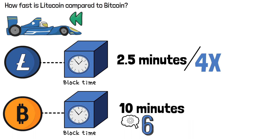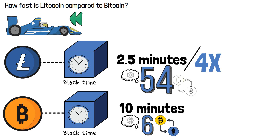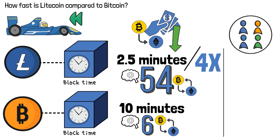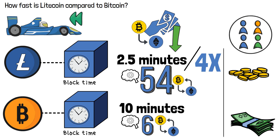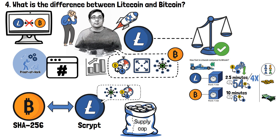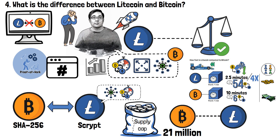This means that while the Bitcoin network processes 6 transactions per second, Litecoin can handle 54 transactions. At the same time, transaction fees are also significantly lower. While users of the Bitcoin network on average have to spend a few dollars to cover transaction fees, Litecoin users usually pay no more than a few pennies. Another difference between Bitcoin and Litecoin lies in the supply cap: Bitcoin has a maximum supply of 21 million tokens, while Litecoin has 4 times as much — 84 million.